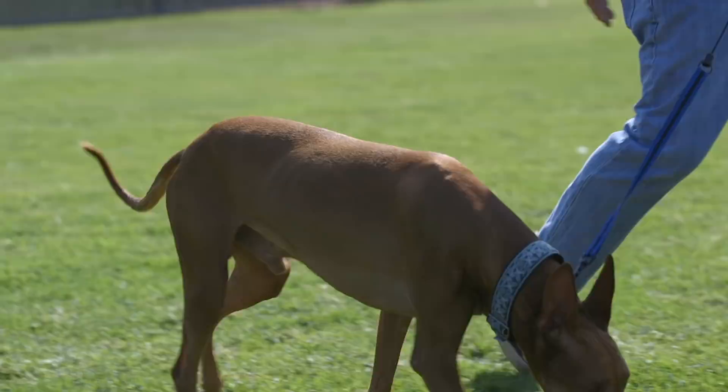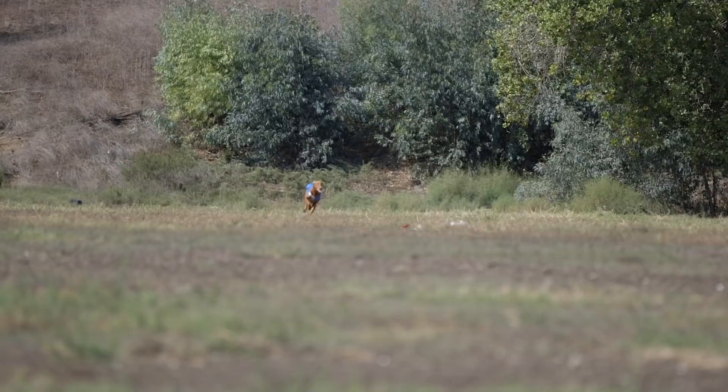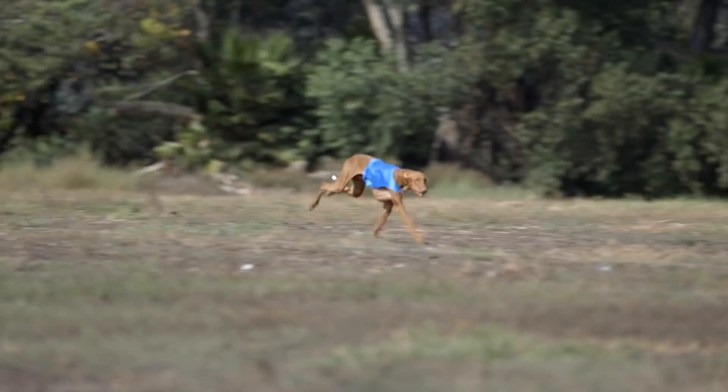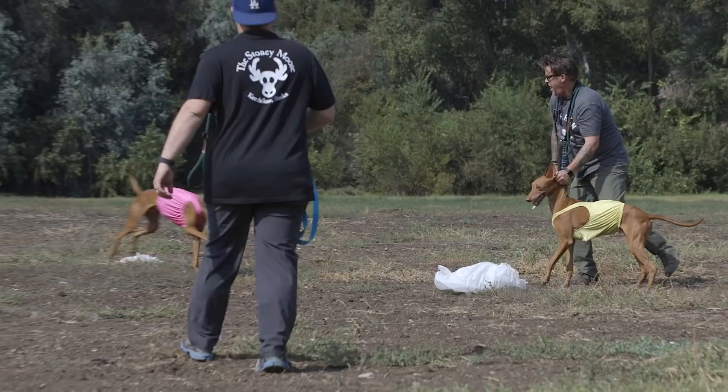They are very trainable, however, with a small stubborn streak and a wide mischievous streak. The right personality for a pharaoh hound owner is to be somebody who's fairly active. This is not a dog that's going to be content being housed inside 23 hours out of the day or laying around on the couch. They are an active, busy breed — they need to be exercised, worked, and active. Because if you don't give them that kind of activity, their frustration will manifest itself in chewing and other destructive behaviors.